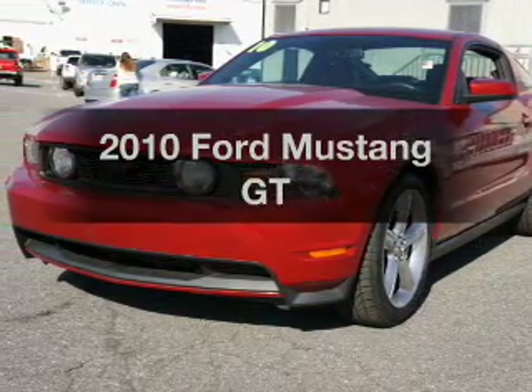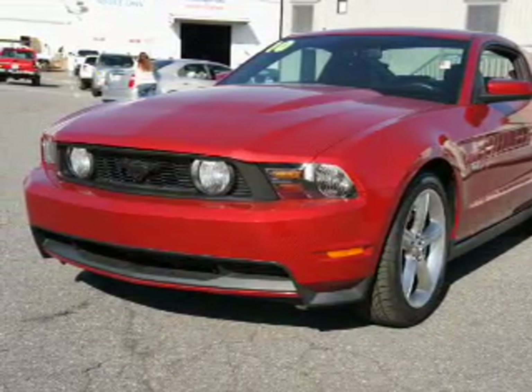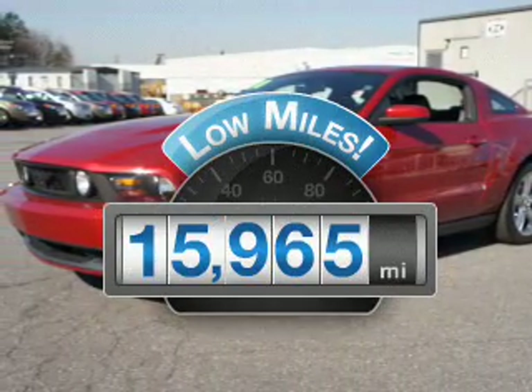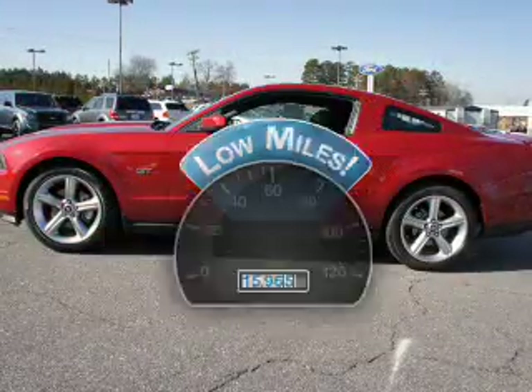Introducing the 2010 Ford Mustang. If you're looking for a first-rate auto, this one could be yours today. A low odometer reading makes this vehicle a great value at this price.